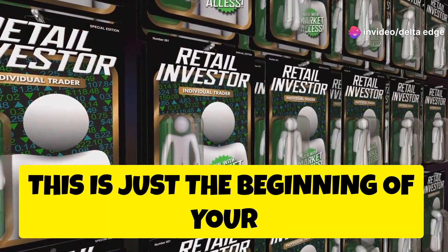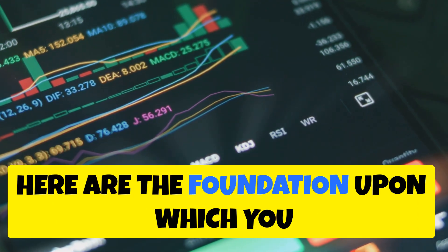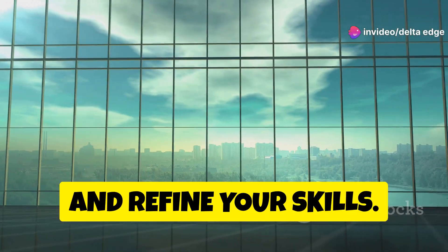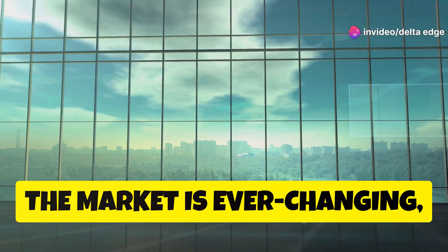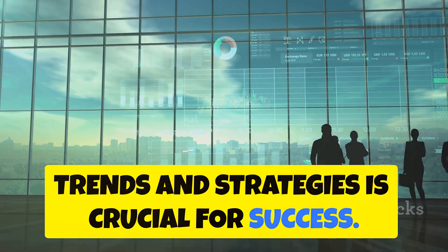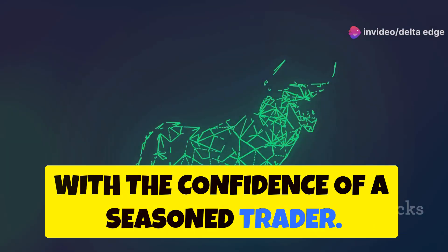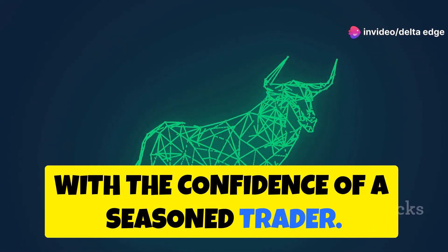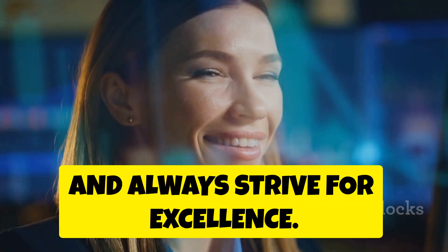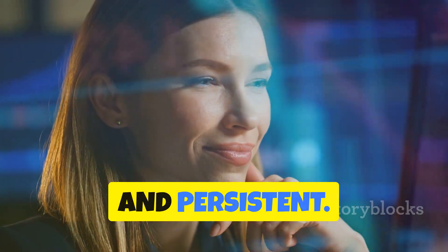Remember, this is just the beginning of your trading journey. The knowledge and skills you've gained here are the foundation upon which you will build your trading career. Continue to learn, practice, and refine your skills. The market is ever-changing, and staying updated with the latest trends and strategies is crucial for success. Soon you'll be navigating the markets with the confidence of a seasoned trader. Happy trading! Embrace the journey, stay disciplined, and always strive for excellence. The market rewards those who are prepared and persistent.